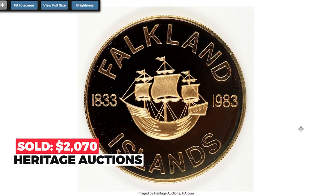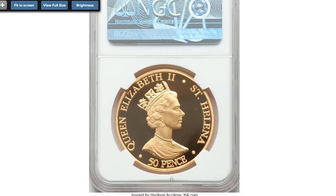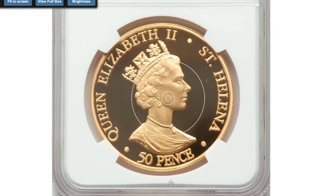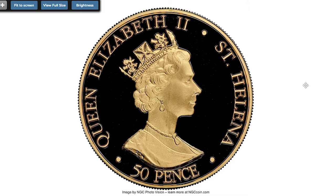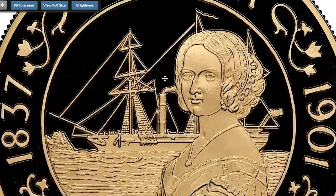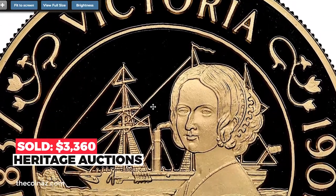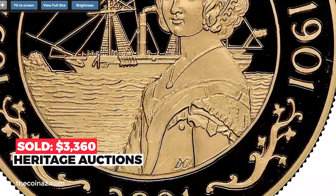This is the 2001 Elizabeth II gold proof 50p from Saint Helena, a scarce issue that marks the 100th anniversary of Queen Victoria's death and memorializes her with a nautical vignette. This piece is the only one to have been certified by either grading service, graded SPR69 Ultra Cameo. This superb gem was sold for $30,360 at Heritage Auctions.